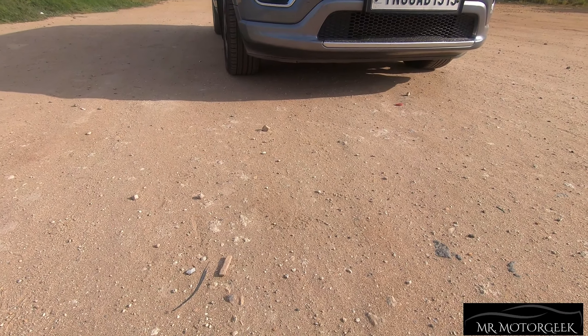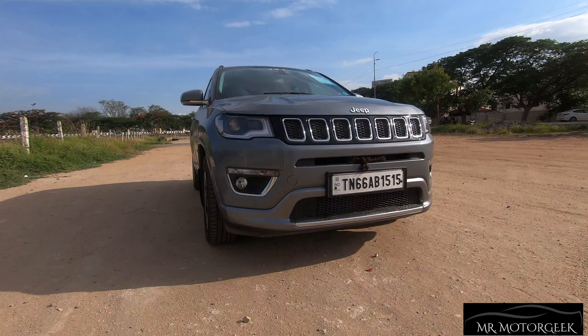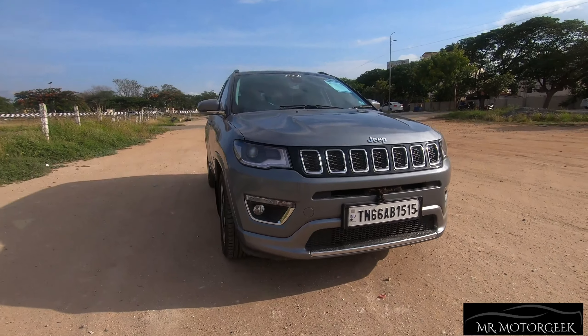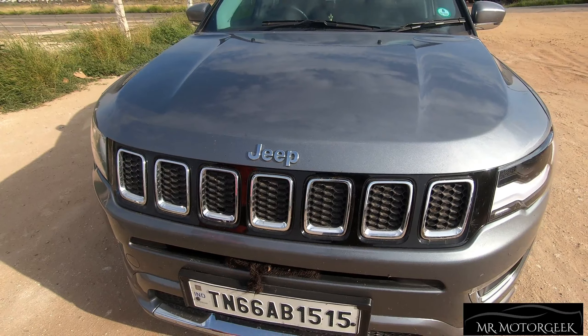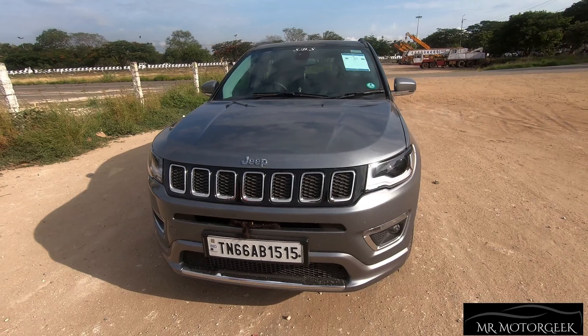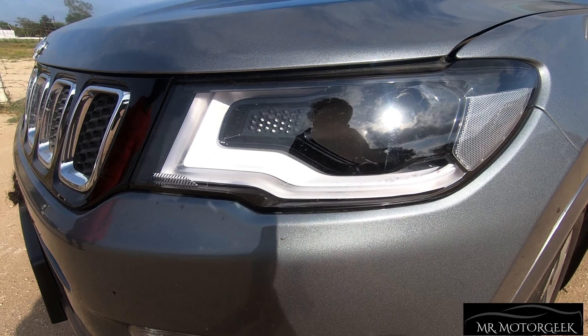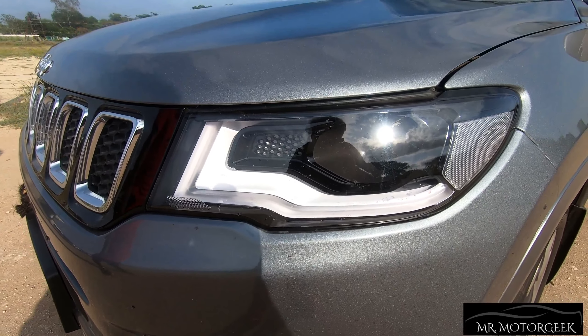Checking out the looks of the Compass, the design of the car has been inspired from Jeep's flagship SUV the Grand Cherokee, which looks very attractive and would definitely have a bold stance and presence on Indian roads. Coming to the front side, the car gets full projector headlamps which look very impressive, and during night times the LED DRLs look definitely eye-catching.